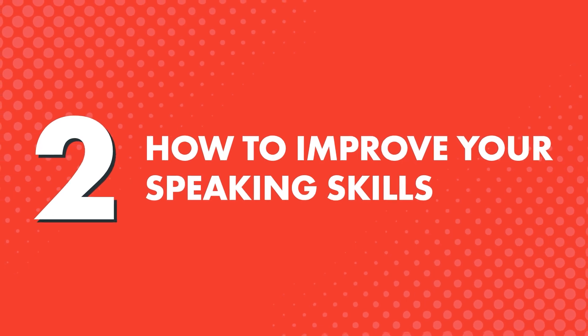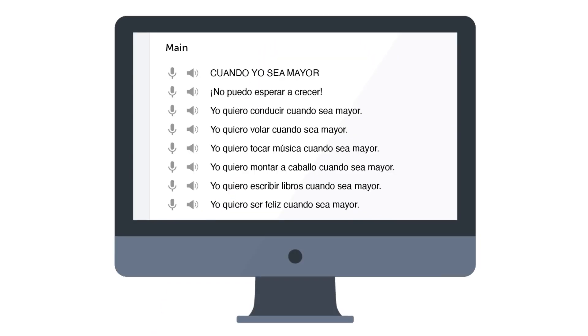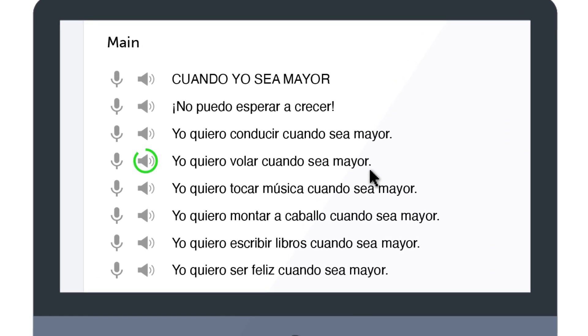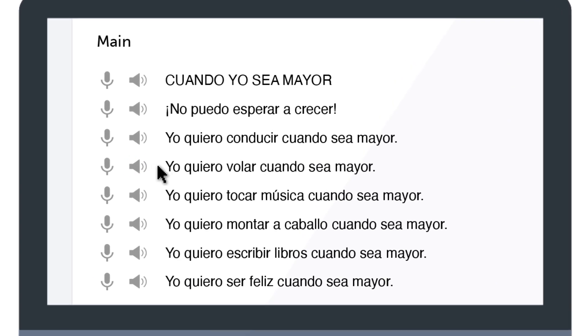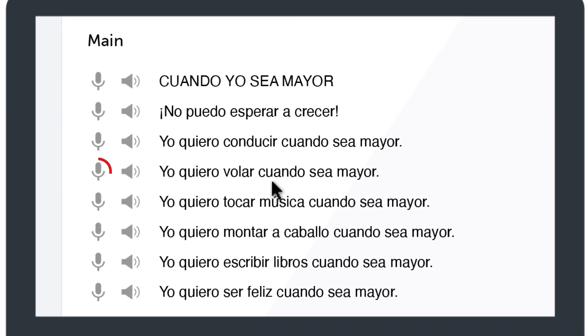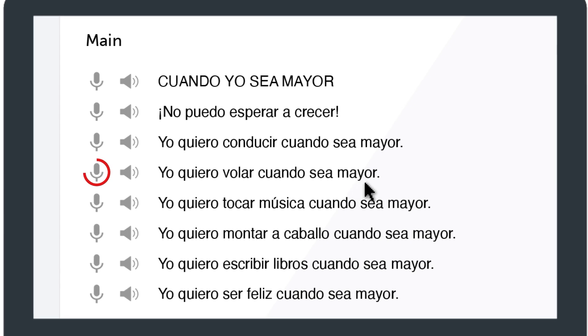How to improve your speaking skills: The easiest way to start speaking on your own is to shadow what you hear, meaning repeat what you hear as you play each line. Just press the audio icon next to each line to hear it and shadow along. Next, if you want to perfect your pronunciation, click on the microphone icon to start recording. Then record and compare your pronunciation with the native speakers. These tactics get you speaking in minutes, and if you apply these to every lesson, you'll be speaking a lot more of your target language.